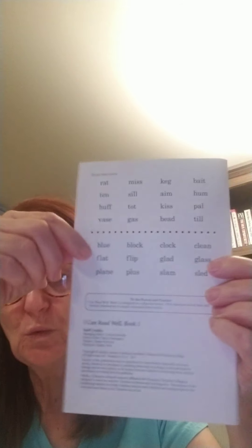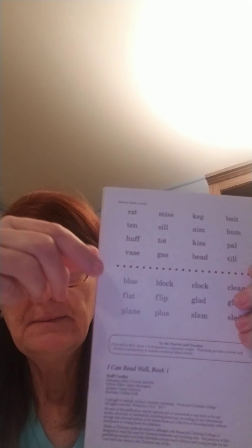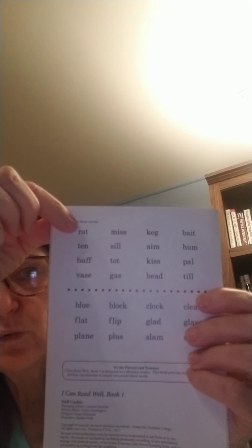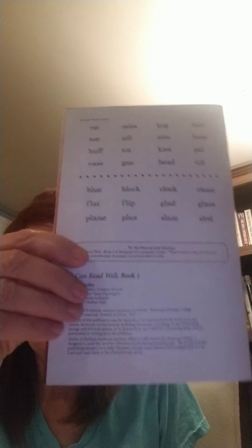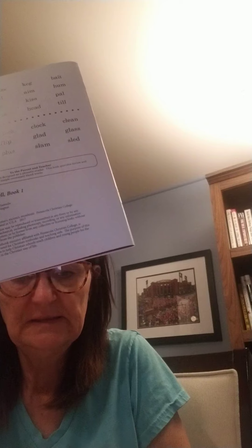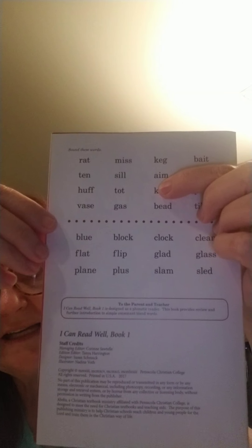So boys and girls, everybody say 'The end!' We have read aloud on the videos all of this reader, 'I Can Read Well,' all of the stories. Now if we go back to the beginning, we see just words. We're going to read through these going across. Rat. Miss. Keg. Bait. Ten. Sill — if you've ever heard like a window sill. Till. Aim. Hum. That word 'aim' has two vowels going walking right at the beginning.